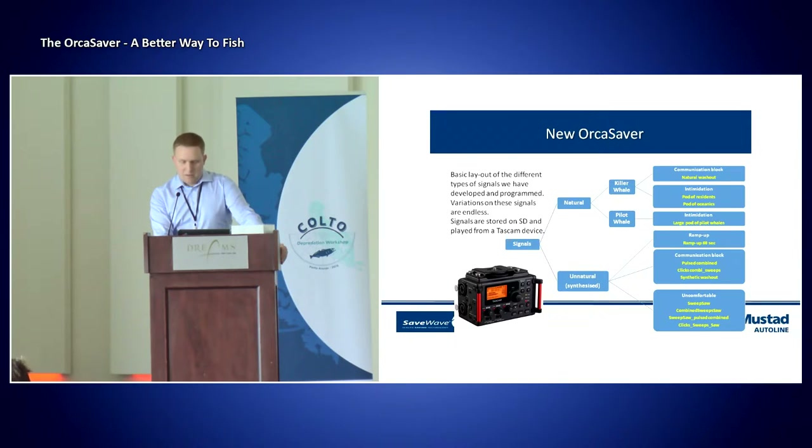Based on what we know at this point, we see that residents and oceanics are the main concern today, while the transients — we don't know as much about — but we believe that those are not the ones feeding or eating most of the fish on the lines.